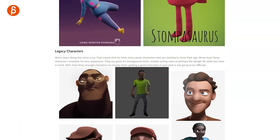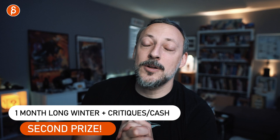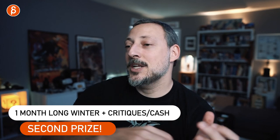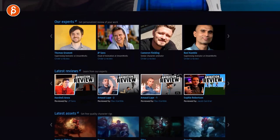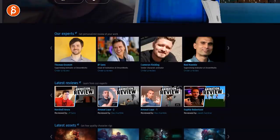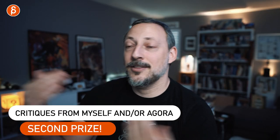Second prize: you get one month of the Long Winter membership for the rigs, and you get either $100 from me or you can trade that in for three critiques from my workshops. Also, the Agorah community is matching that — another $100 or three critiques of your choice. So you can do six critiques, $200, or a mix of whatever you want.